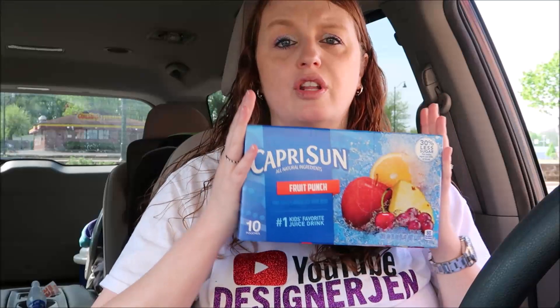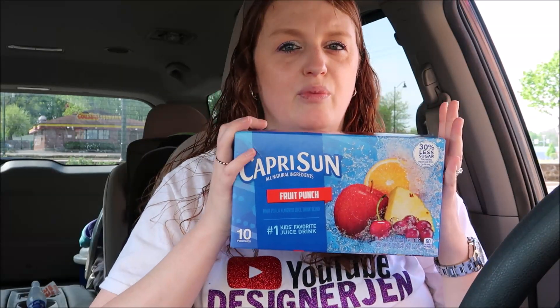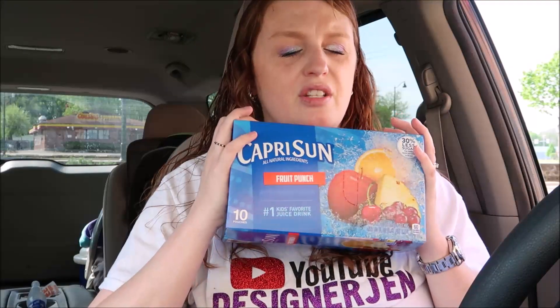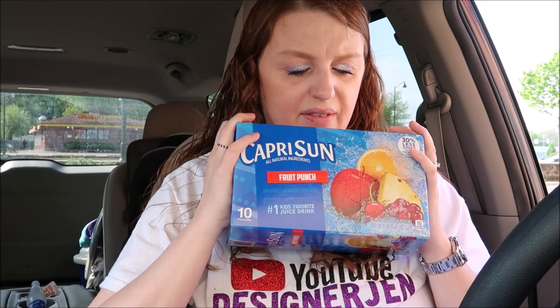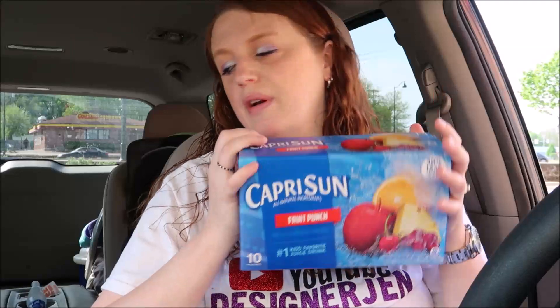The next deal I got personally for myself — it's summer and I always feel like we drink a lot of juice boxes when we're out and about. The Capri Suns are currently two for five dollars, so you'd pay five dollars. But then you can submit a twenty-five cent ibotta rebate times two. It's not the greatest deal, but it comes out to just two dollars and twenty-five cents as the final price.